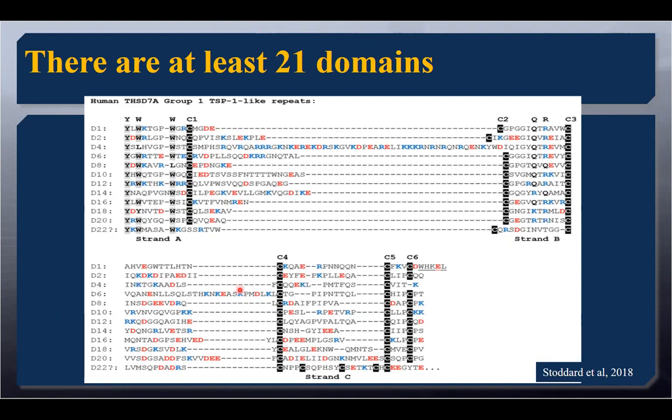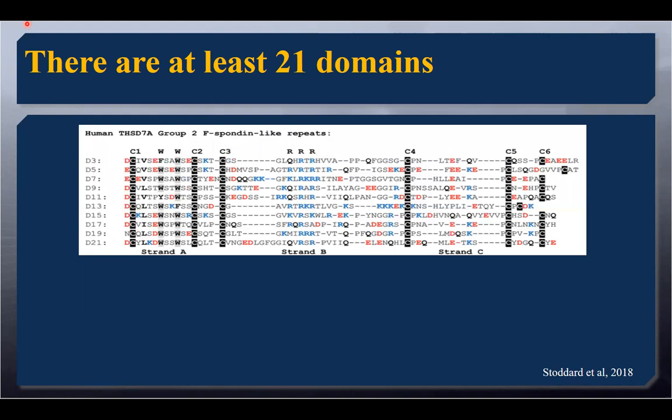Strand A at the bottom is where we find that rippled strand. Strand B is where you find the arginines and lysines — typically positively charged residues that intercalate between those tryptophanes. Strand C is that back strand. We were able to identify both group one TSR domains, called thrombospondin type one light domains, and a second group matching what we call F-spondin TSR domains. Class one versus class two TSRs are differentiated by the location of the cysteine residues. These cysteines create three disulfide bonds that hold those strands together, and based on their positioning we can identify which ones they best match.